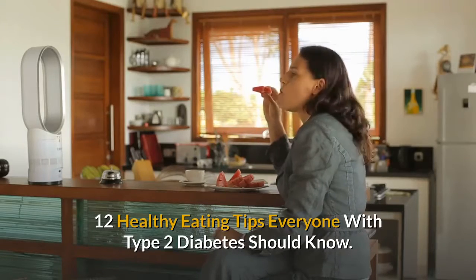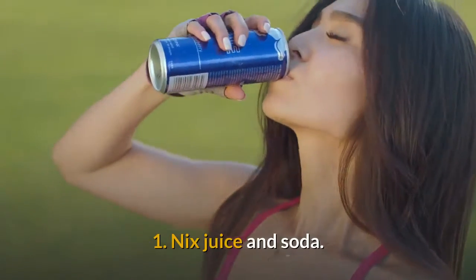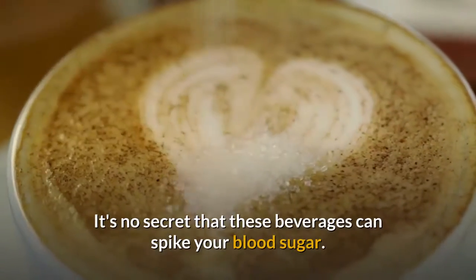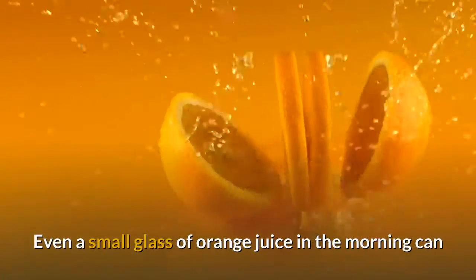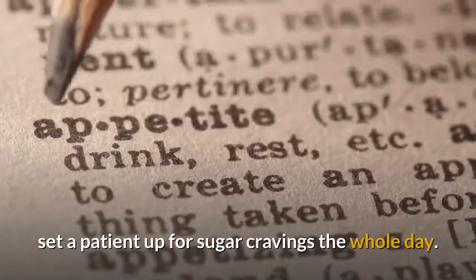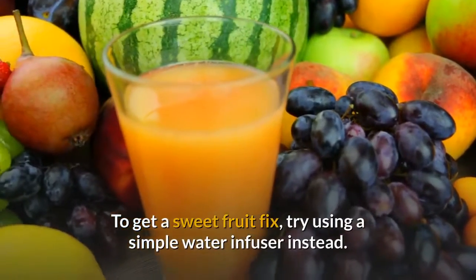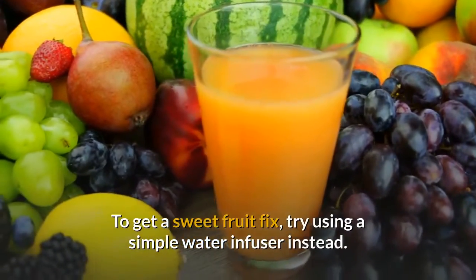12 Healthy Eating Tips Everyone With Type 2 Diabetes Should Know. Tip 1: Nix Juice and Soda. It's no secret that these beverages can spike your blood sugar. Even a small glass of orange juice in the morning can set a patient up for sugar cravings the whole day. To get a sweet fruit fix, try using a simple water infuser instead.